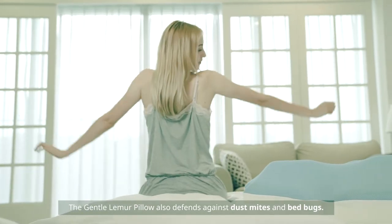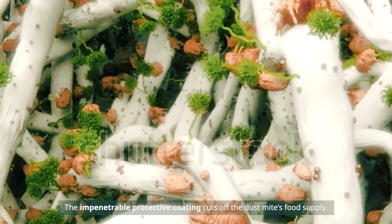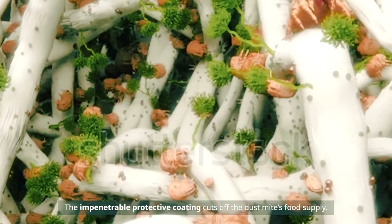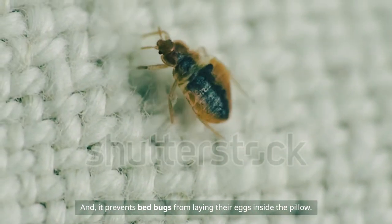The Gentle Lemur Pillow also defends against dust mites and bed bugs. The impenetrable protective coating cuts off the dust mites' food supply, and it prevents bed bugs from laying their eggs inside the pillow.